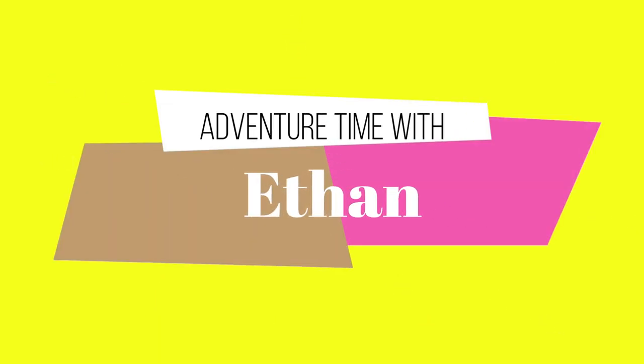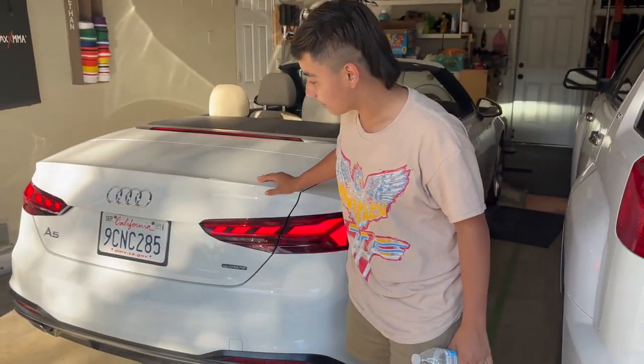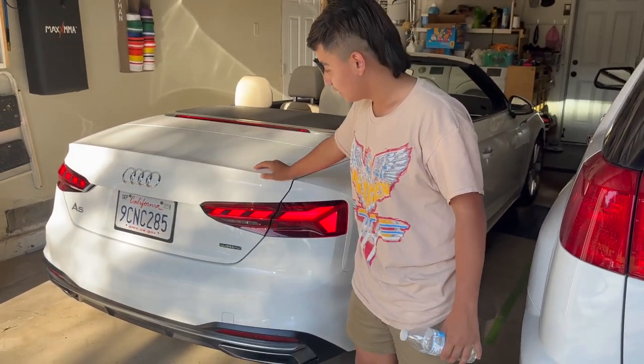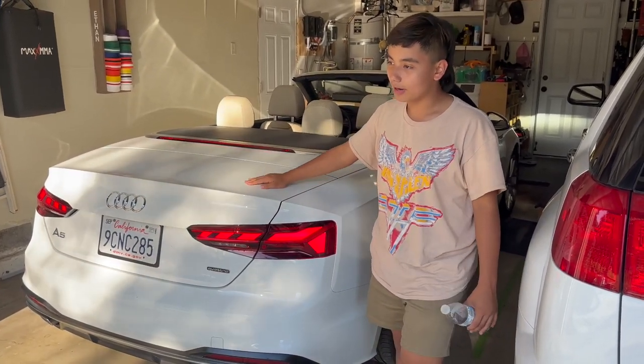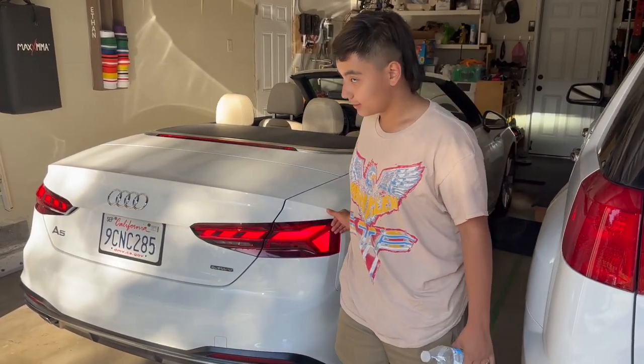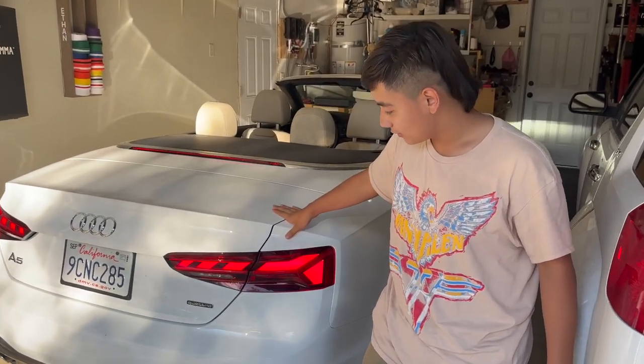Hey guys, so I'm renting this Audi A5 — this is my first car review. Our Subaru is in the shop right now because we got a scratch. Yeah, it's a 2.0 turbo.